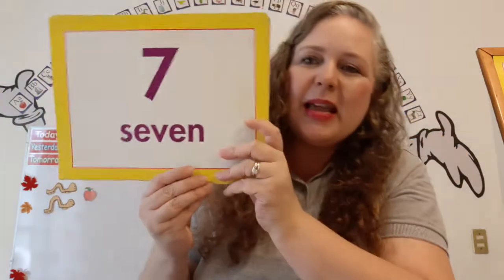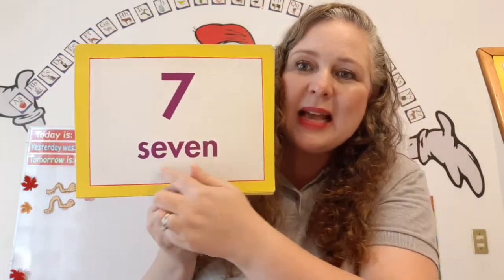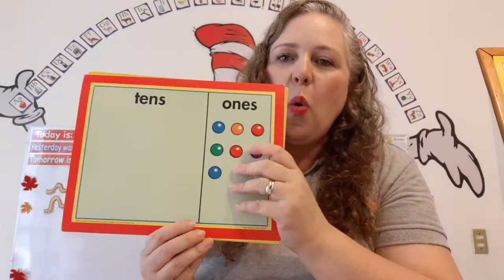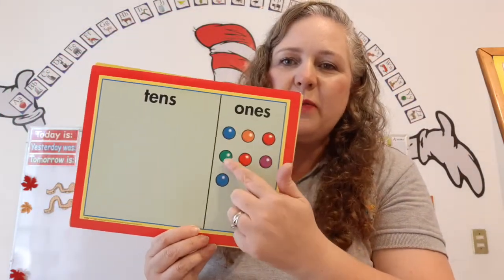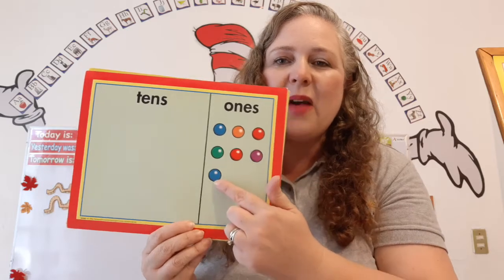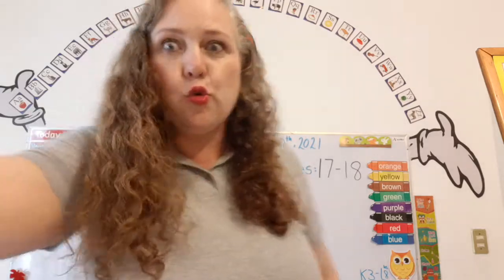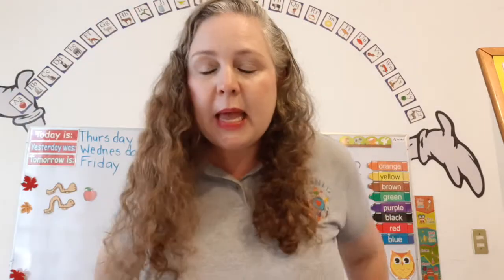What number is this? Seven. One, two, three, four, five, six, seven gumballs. Wow! You are amazing counters, and you recognize the numbers.